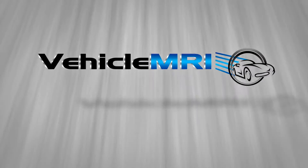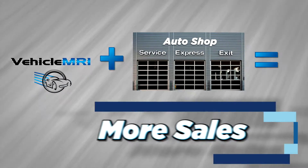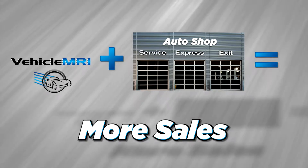By providing your dealer shops with Vehicle MRI by Ease Diagnostics, you can give them a powerful, easy-to-use tool that helps them increase their sales and better serve their customers.